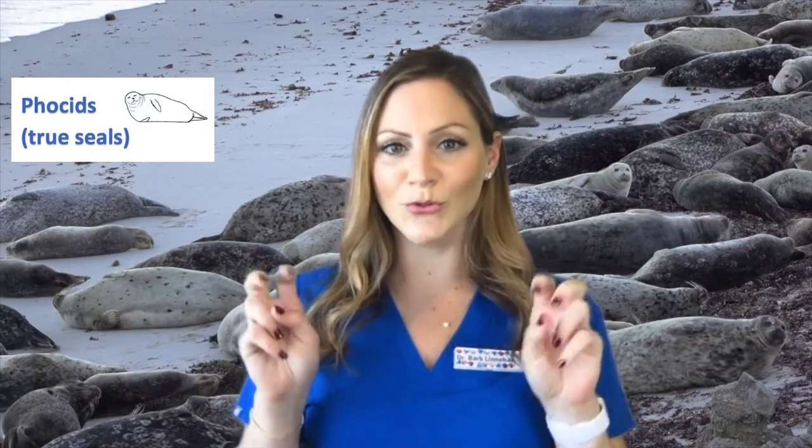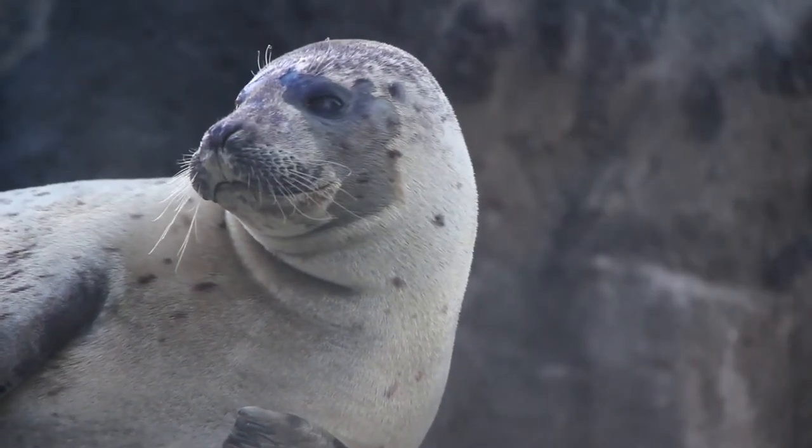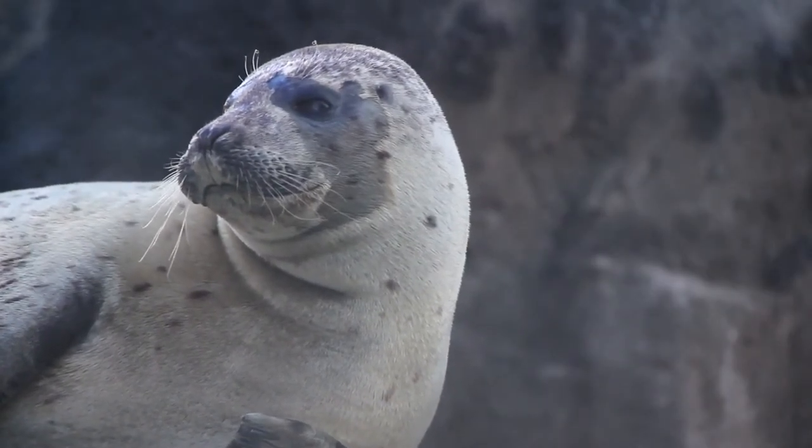Phocids are true seals and they do not have external ear flaps. Their ears are just tiny holes on the sides of their heads. They can also be identified by their flippers — seals have very short front flippers compared to sea lions, and they use their hind flippers to propel themselves through the water.